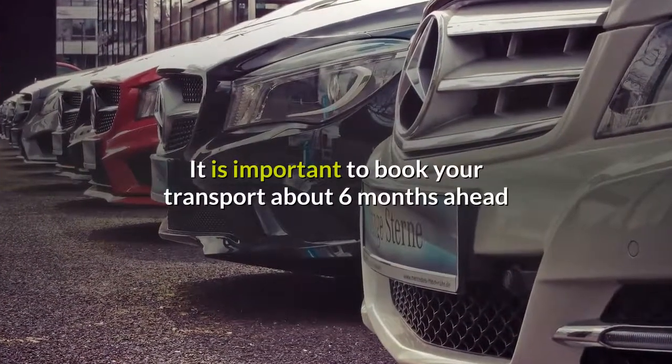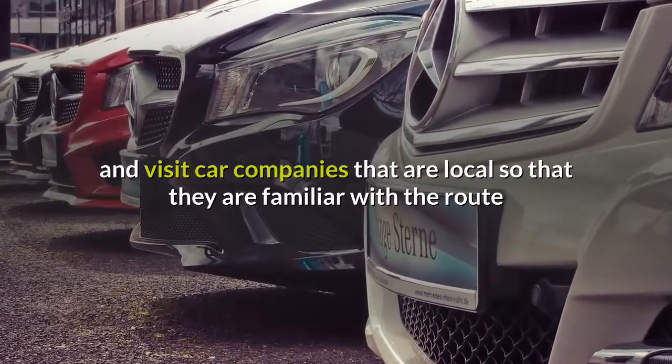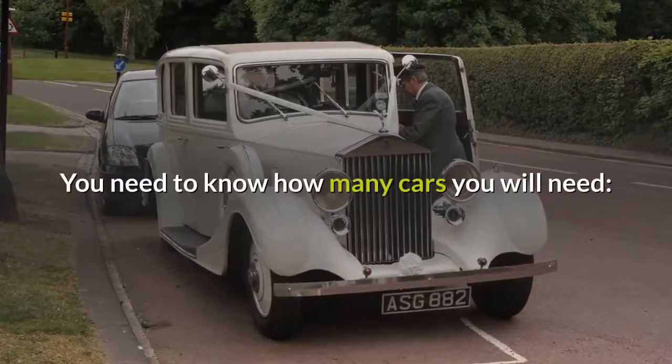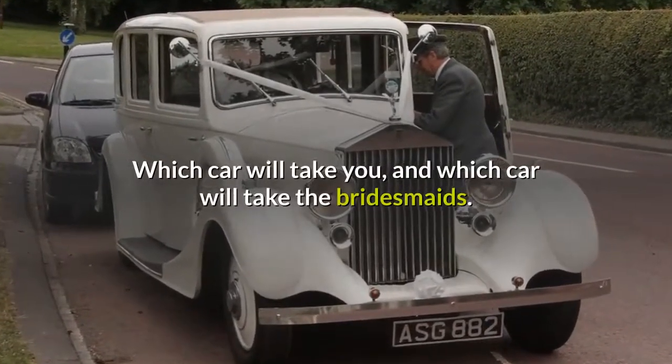It is important to book your transport about six months ahead and visit car companies that are local so that they are familiar with the route and have a good idea of traffic conditions. You need to know how many cars you will need, which car will take you, and which car will take the bridesmaids.